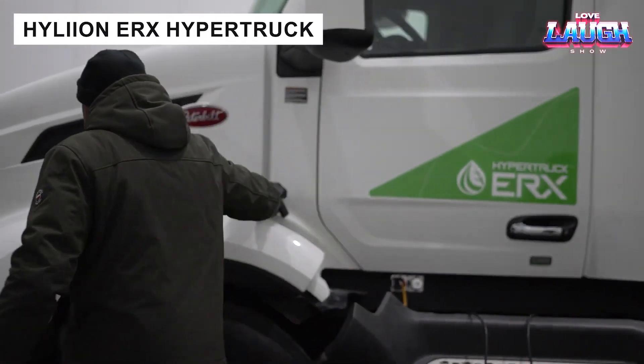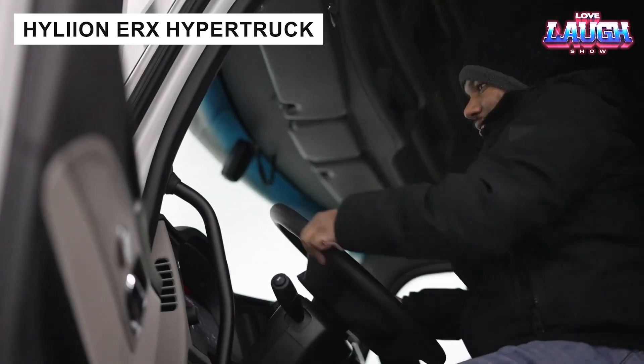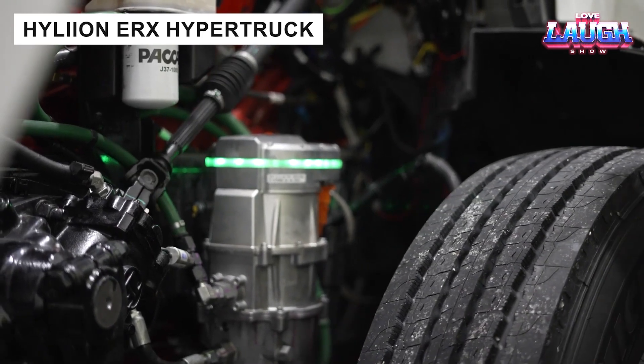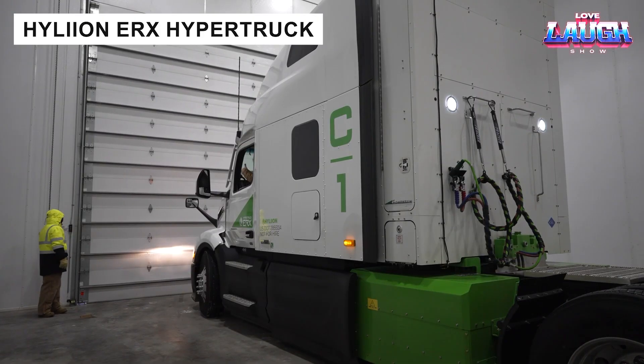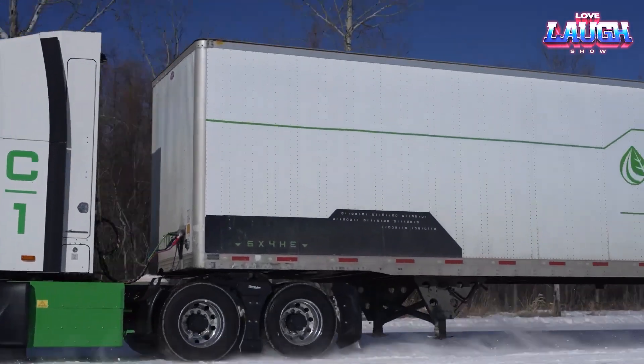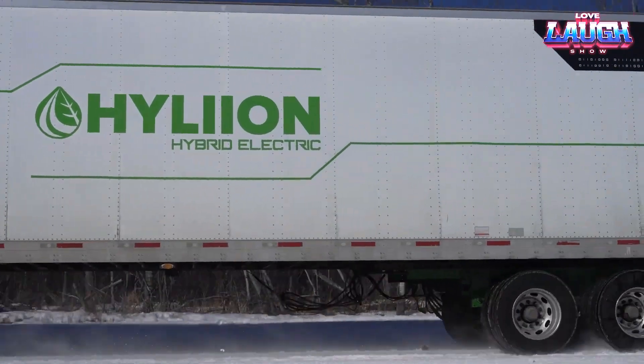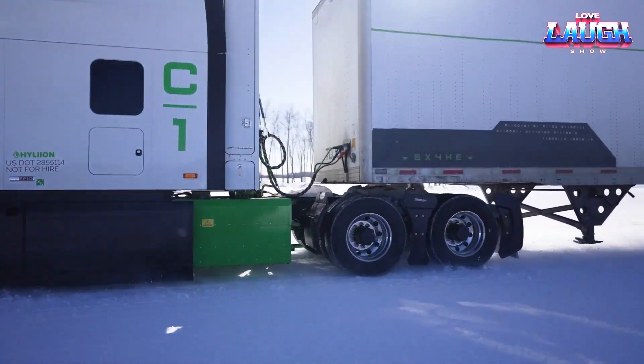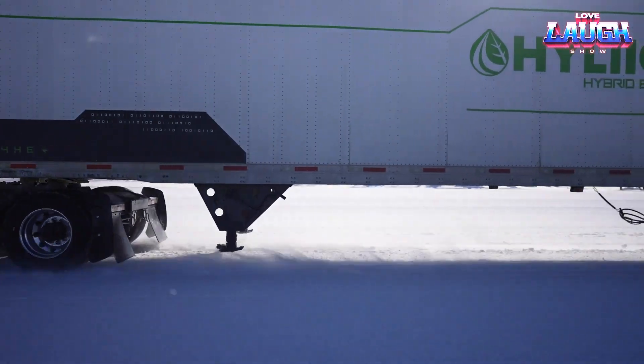The Hylian ERX Hyper Truck combines gas and electric power, using an internal combustion engine to generate energy for a 1,000-mile range. With over 20 fuel options including hydrogen, it offers 75 miles of silent electric city driving, promising a versatile future for trucking.